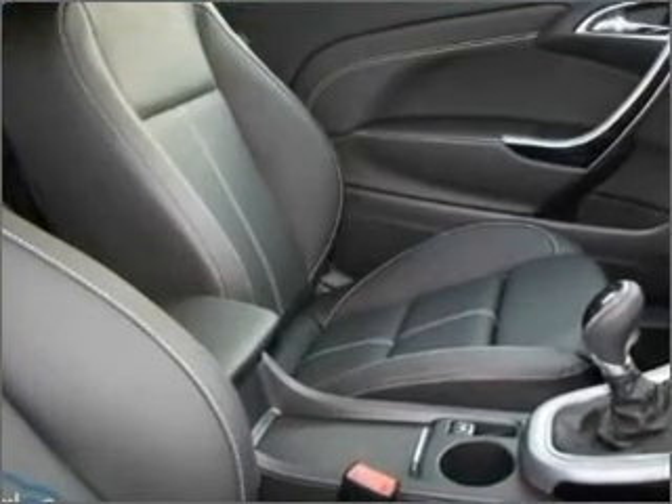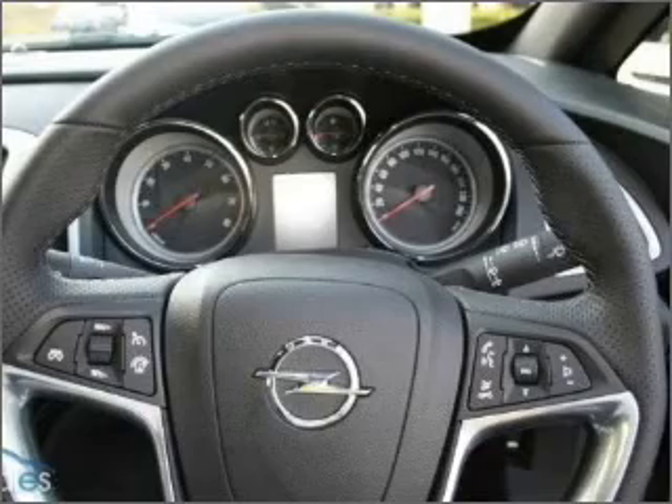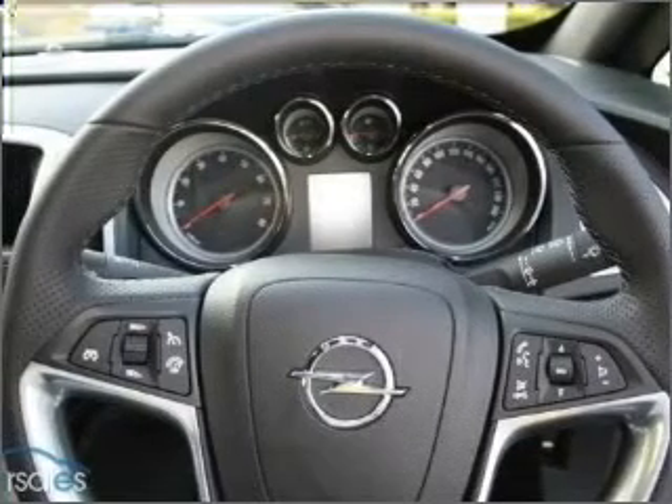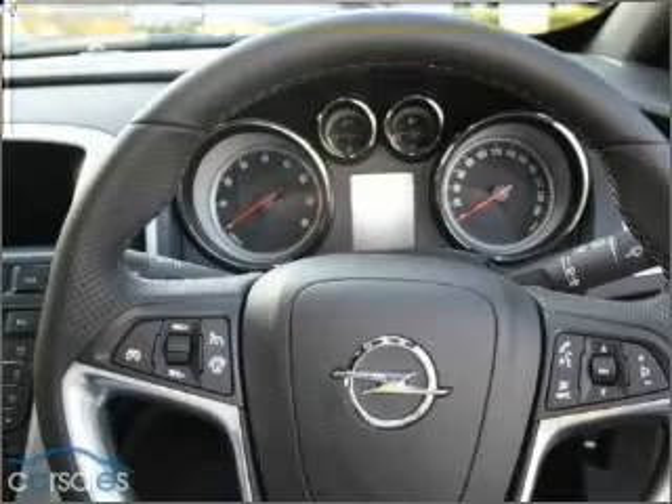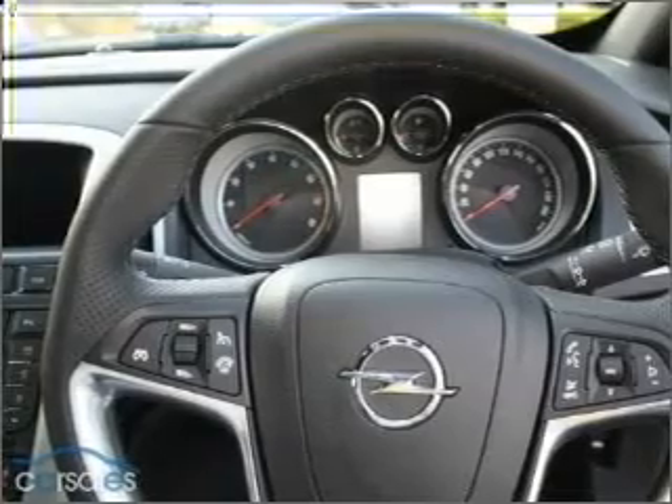Auxiliary input for your MP3 player, side airbag, stability control, satellite navigation, an adjustable tilt steering wheel, power windows, ventilated disc brakes, and curtain head airbags.